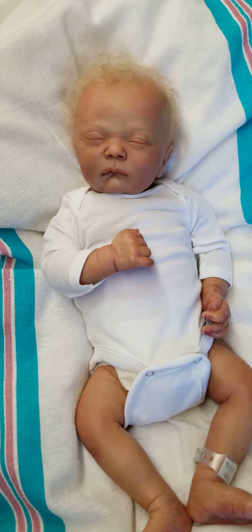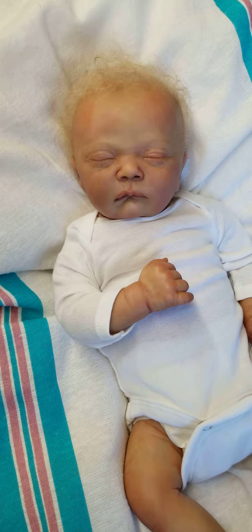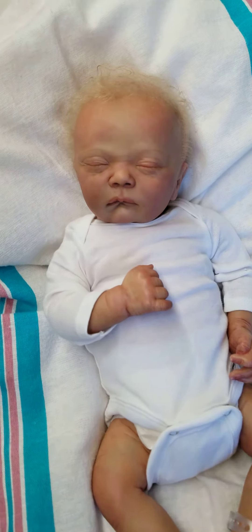This is beautiful baby Pearl. Pearl is four pounds, 15 ounces. She's 18 inches long. Cloth pleated body with full limbs. Absolutely gorgeous little baby.